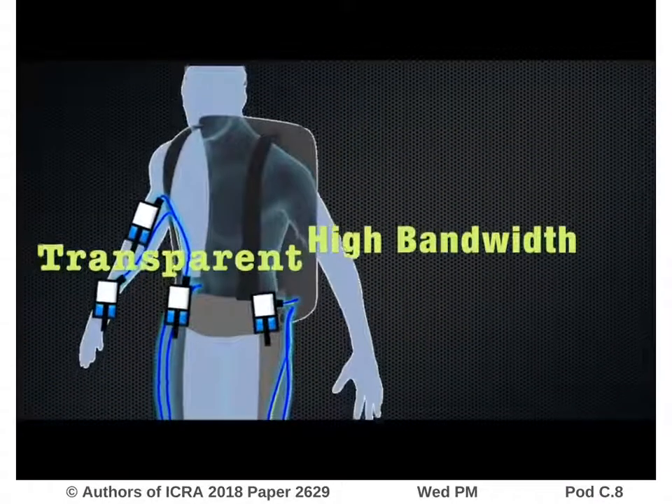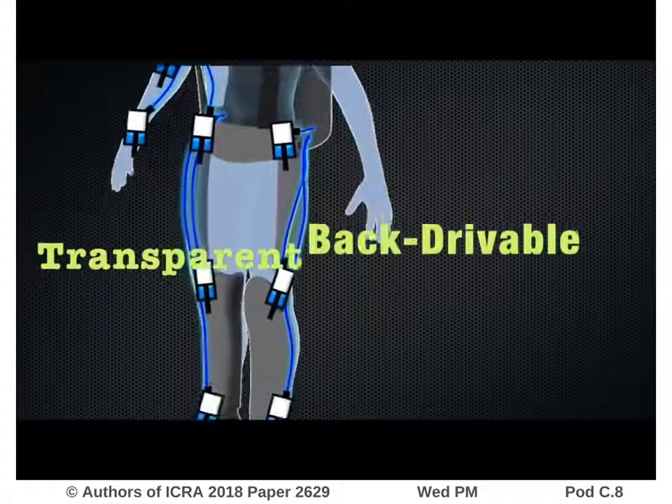In conclusion, the proposed power distribution system is highly transparent, either with or without control compensation.